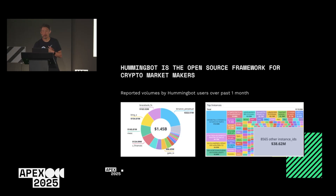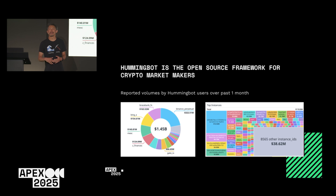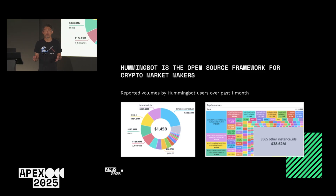A bit about my background first. Hummingbot is one of the leading open source frameworks for crypto market makers. We started about six years ago — it's really just free software you can download off GitHub. People use it because it's integrated to lots of different exchanges, both centralized and decentralized, including XRPL. It also offers strategy templates like market making and arbitrage, so people don't have to reinvent the wheel and can start trading immediately.